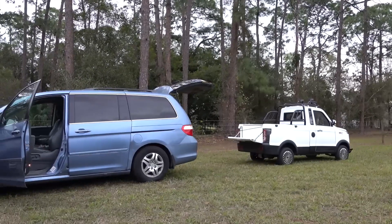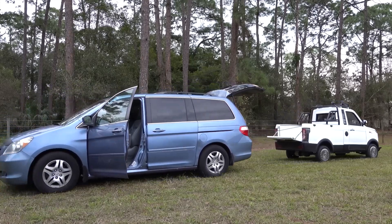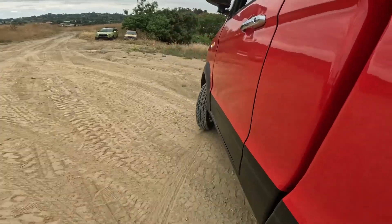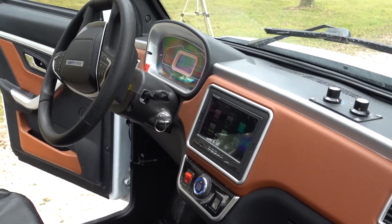In this comprehensive exploration, we will delve deep into the world of this budget-friendly electric pickup truck, unraveling its features, capabilities, and how it measures up against other electric vehicles in the market. The Changli Pickup Truck, affectionately known as Changli in some circles, is gaining notoriety for being one of the most budget-friendly electric vehicles currently available.